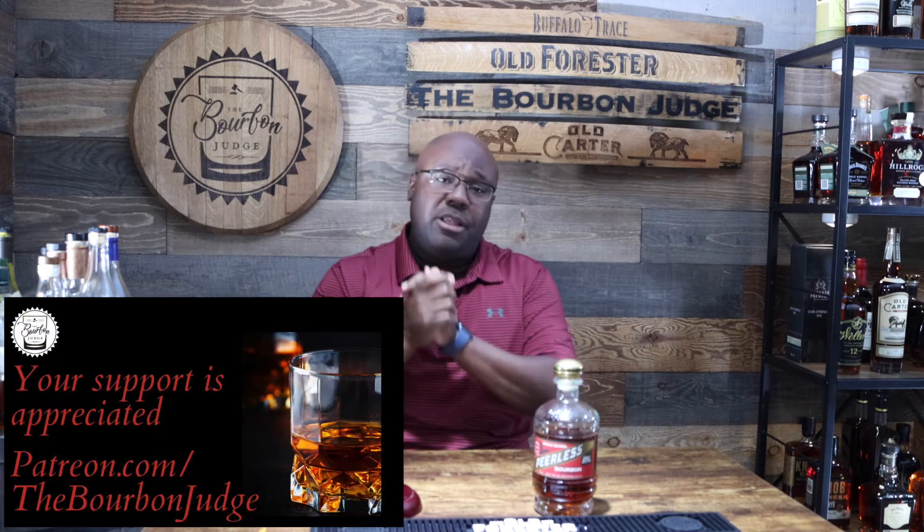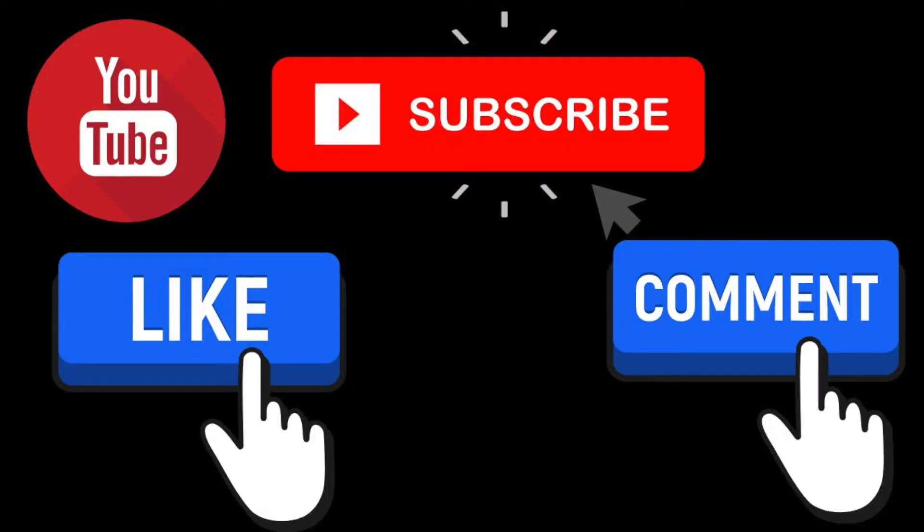That nose is nice — damn! And look at that color, that is a beautiful dark copper, extremely dark. Before I get to the nose and palate, I want to say thank you for everyone watching the video, thank you to all my patrons. I need three favors: number one, please hit the like button; number two, drop me a comment — I try to reply to every comment if possible; and last but not least please hit that subscribe button so you get notifications when I put out a new video.